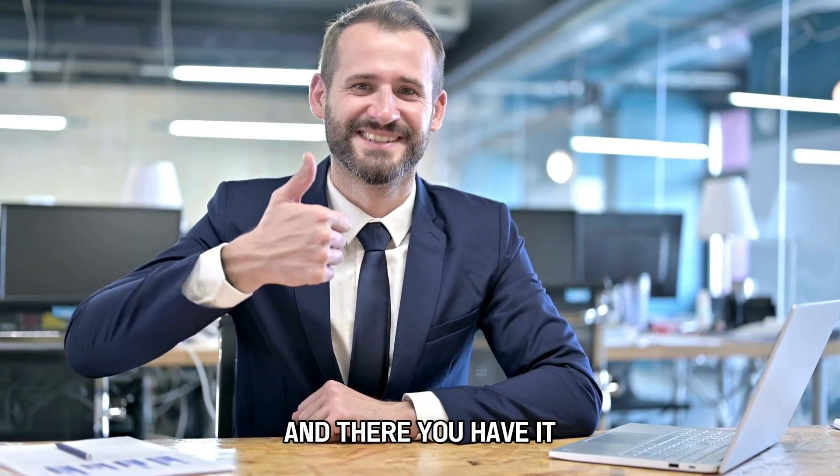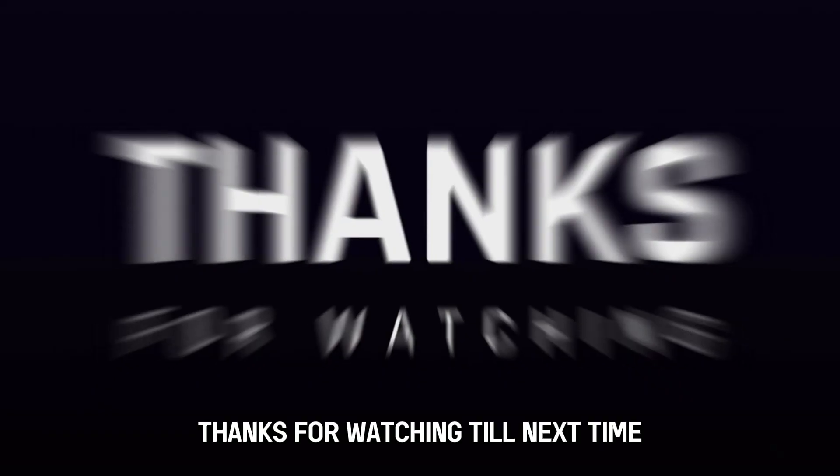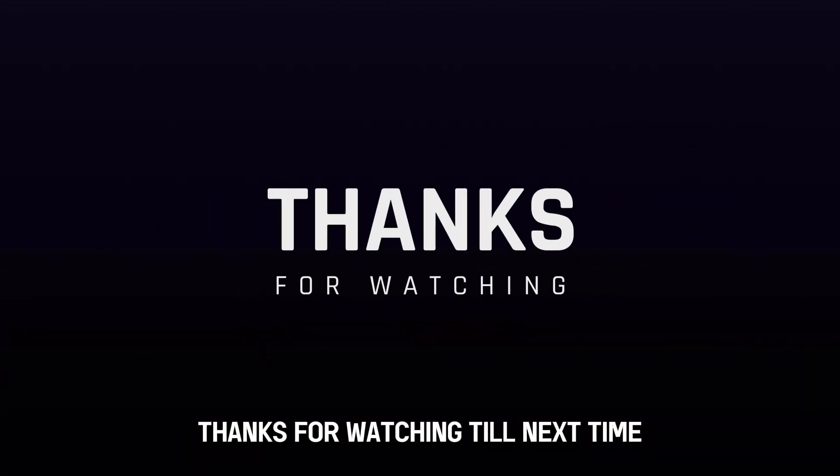And there you have it — that's how to increase your credit limit on your Citibank credit card. Thanks for watching. Till next time.